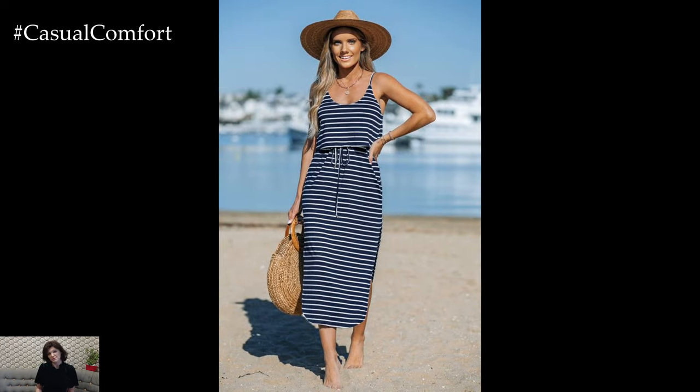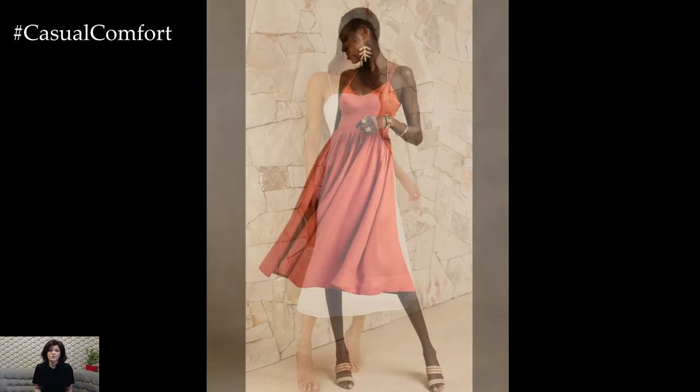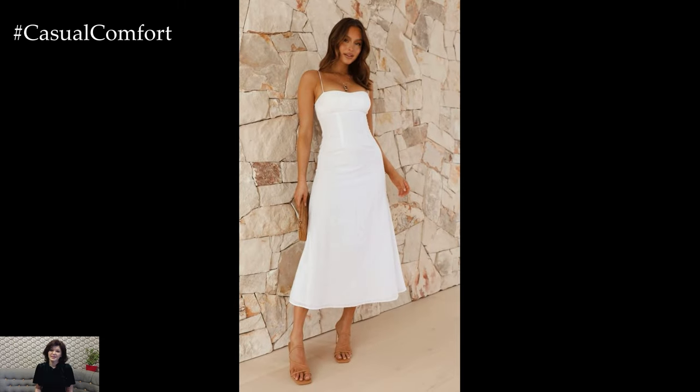Pair your sundress with sandals and a wide-brimmed hat for a quintessential summer look. Whether you're heading to the beach or strolling through a farmer's market, a classic sundress will keep you looking effortlessly chic.